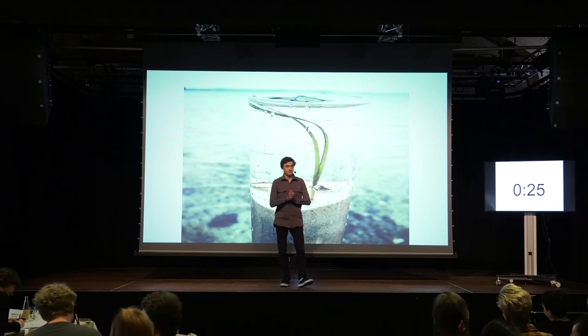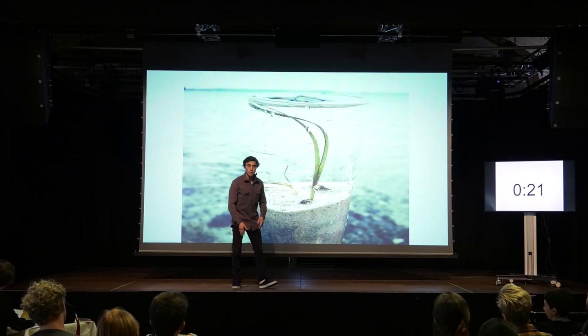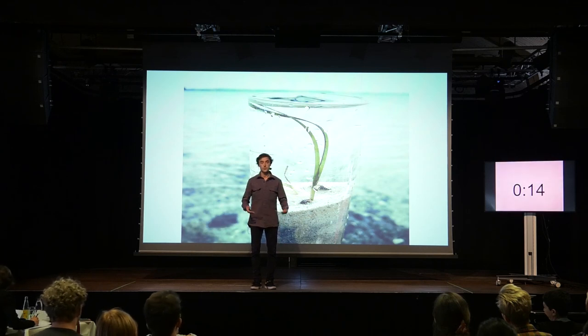So next time you go out for a swim, mind your step. Avoid walking through the seagrass meadows because now you know they protect fish and climate. And there is a whole electric world underneath. Thank you.